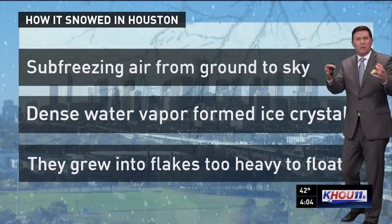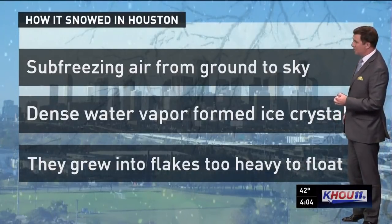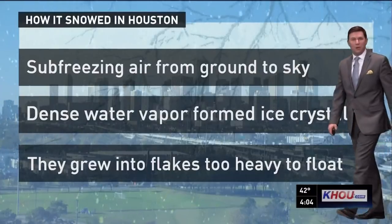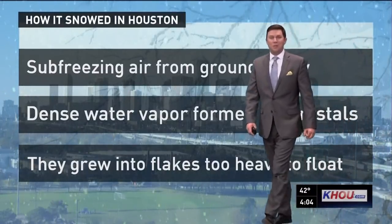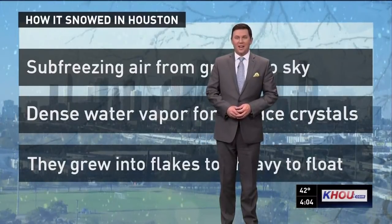It's like what you might see on your window on the coldest winter night, where water vapor condensates into those little feathers — or if you've ever gone skiing, you might see that in the mountains. Those crystals grew into flakes until they were too heavy to float, and they fell down to the earth in the miracle that we just enjoyed with all this snow.